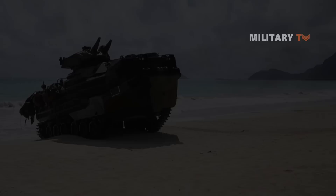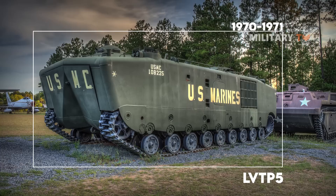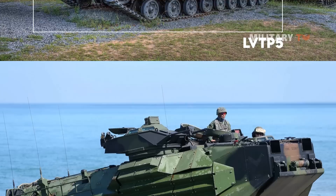The amphibious assault vehicle was formerly known as LVTP-7 by the U.S. Marine Corps and other users. It is a large amphibious tracked vehicle designed to land troops on sandy beaches. This vehicle was intended as a replacement for the LVTP-5 series, with production commencing during 1970–1971. It was then renamed the AAV-7 in 1985.